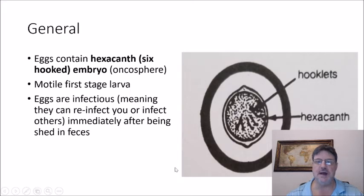Some general information about the egg stage. For the most part, the eggs contain a hexacanth embryo — a six-hooked embryo. There is a motile first-stage larva, and the eggs are infectious, meaning they can reinfect you or infect others immediately after being shed in the feces.